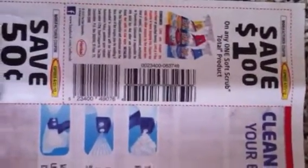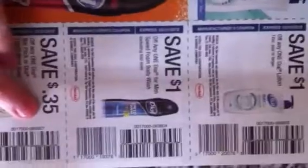There's a dollar off any one Touch Soft Scrub, 50 cents on one Touch Soft Scrub abrasive, a dollar off any two Dial body washes, and a dollar off one Dial lotion.